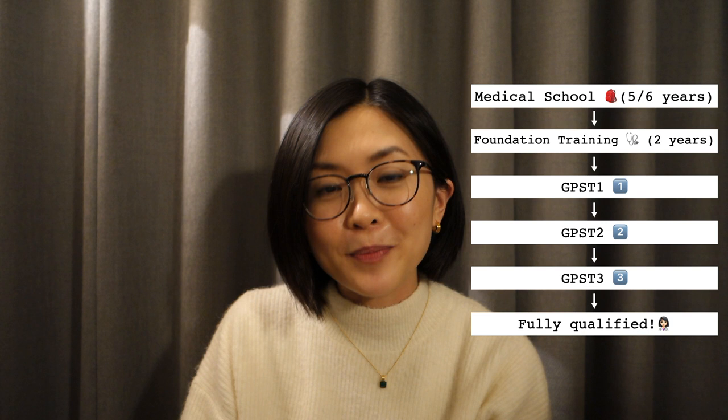Hi everyone, my name is Catherine and I'm a junior doctor based in London. I am a specialty trainee in general practice, so I am a GPST1, which means that I'm in my first of three years to become fully qualified as a general practitioner, or GP.